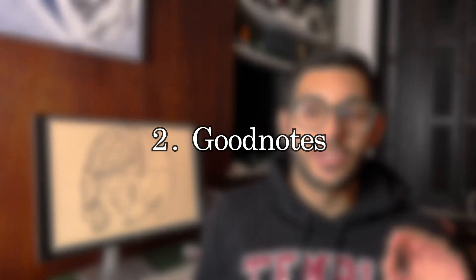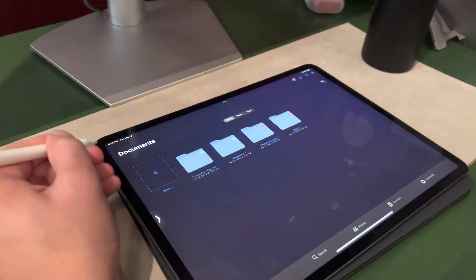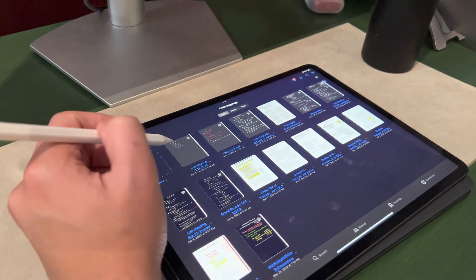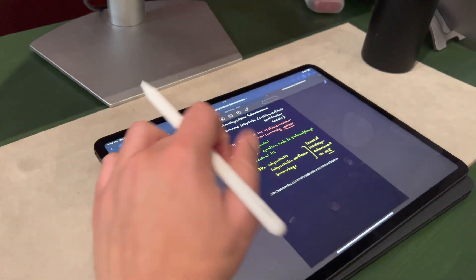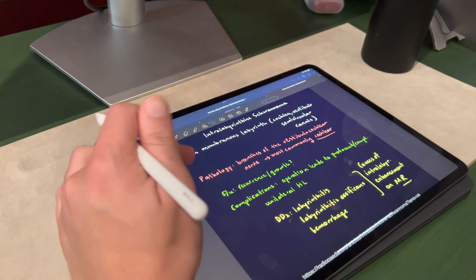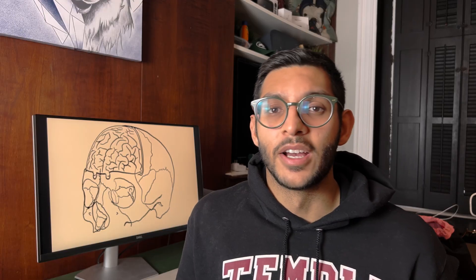The second app is GoodNotes. All medical students need some way to draw and keep track of visual aspects of medicine in their notes. GoodNotes is probably the best way to keep track of visual notes, import textbooks, and draw diagrams. Everybody knows in biochemistry you need to draw your cycles out, so GoodNotes is my pick for the best drawing and handwritten note-taking app.